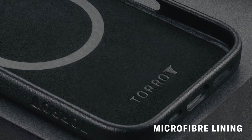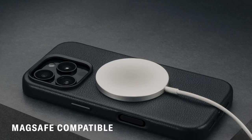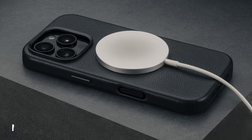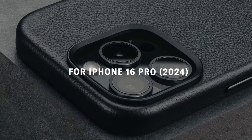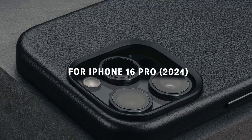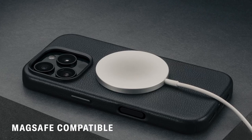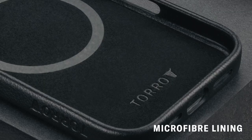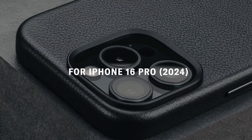The Toro case is MagSafe compatible — its built-in magnetic functionality allows for seamless charging and works perfectly with other MagSafe accessories. The slimline design showcases a minimalist aesthetic that doesn't compromise on protection. All buttons come with metallic covers for easy operation without sacrificing elegance. Inside, the case features a soft microfiber lining, adding an extra layer of protection for your iPhone's back.